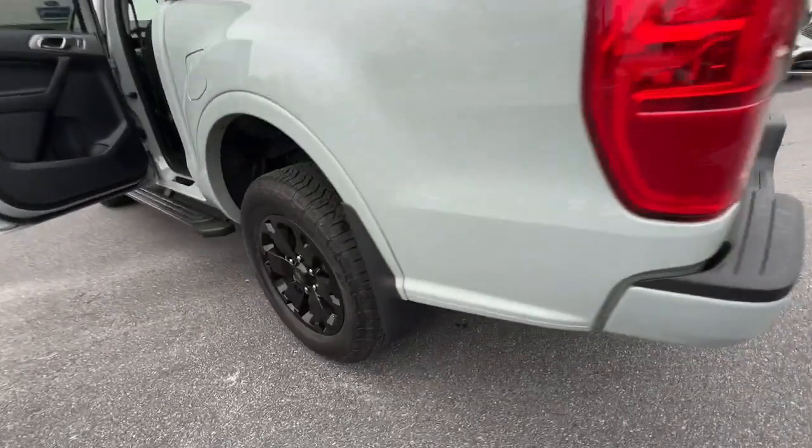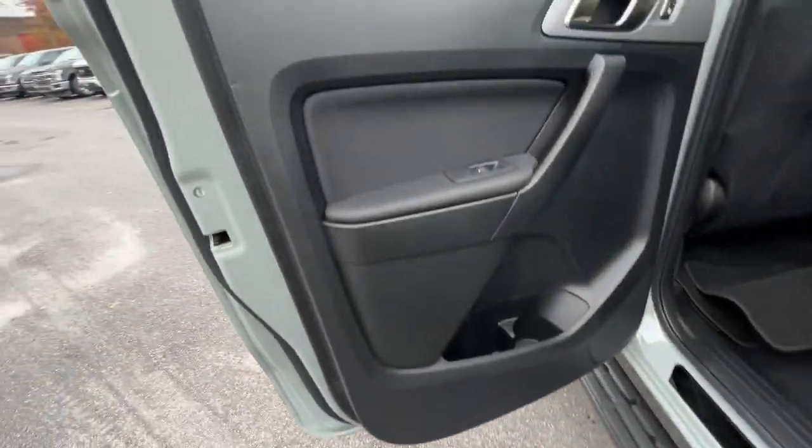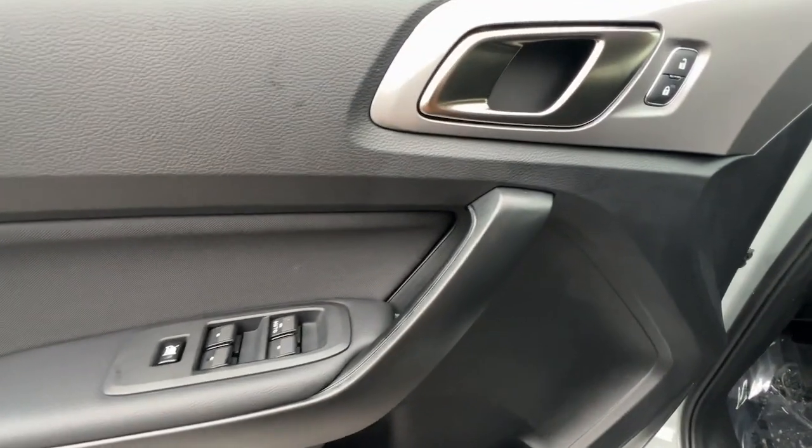The following are some of this vehicle's highlighted options: Apple CarPlay and/or Android Auto, keyless entry, fog lamps, bed liner, remote engine start, satellite radio, backup camera, aluminum wheels, trailer hitch, and Wi-Fi hotspot.